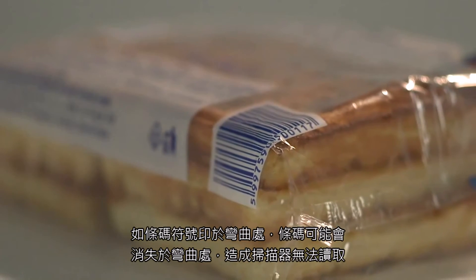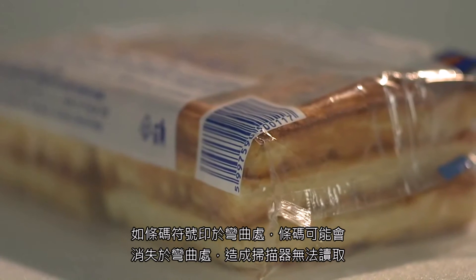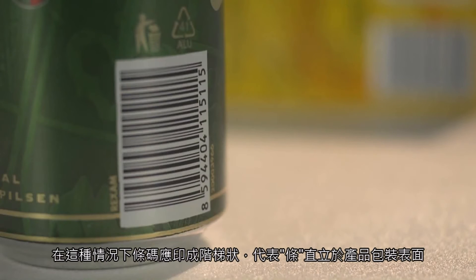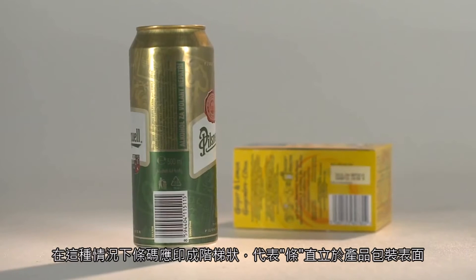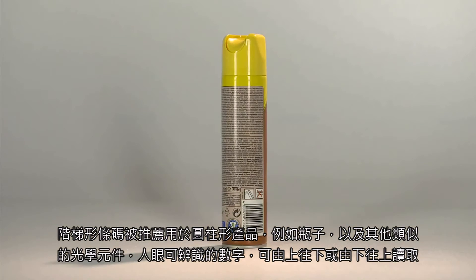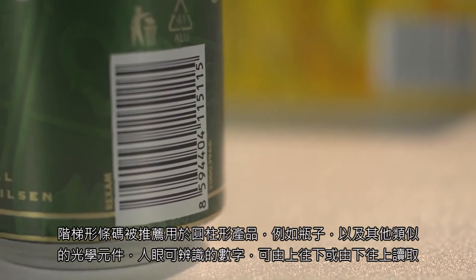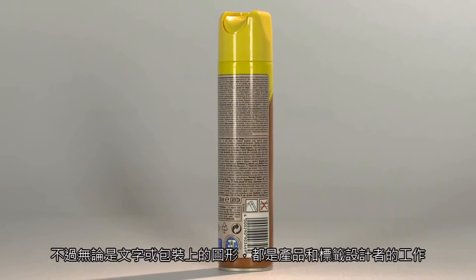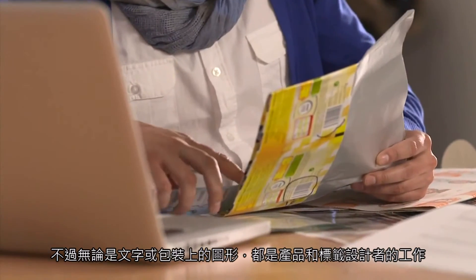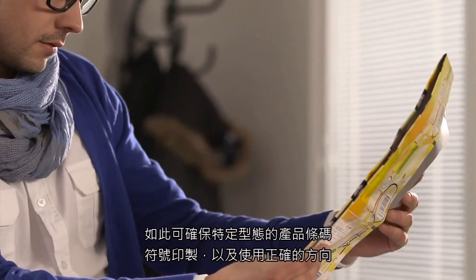When a barcode symbol is printed onto a curved surface, it is possible that the symbol seems to disappear around the curve and is distorted to the view from the scanner. In this situation, the symbol must be printed in ladder orientation — bars are parallel to the surface on which the package stands in its normal position. Ladder orientation is recommended for cylindrical products such as bottles and other similar objects. The human readable number beneath the symbol can be read either from the top down or from the bottom up, whichever is consistent with other text and graphics on the package. It is the job of the product and label designer to ensure that the correct orientation is chosen for the specific shape and type of product.